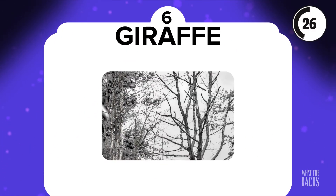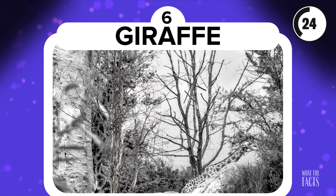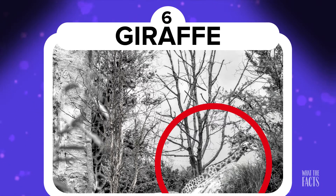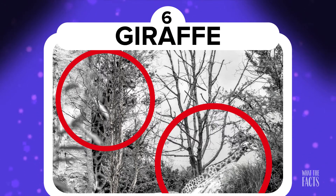Giraffe. This is the second giraffe picture in this video, and we're not ashamed of it. Can you find the giraffe hidden in this photo? It may be hard to tell because of all the trees, but you can bet that he's there. Just take a closer look and really pay attention. Alright, give up? Well, you may have seen this giraffe, but did you see the one next to it? Gotcha!